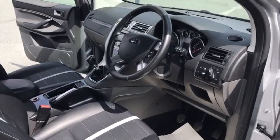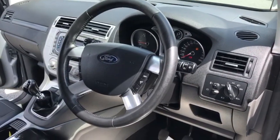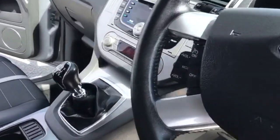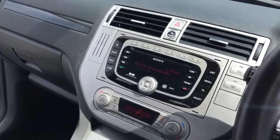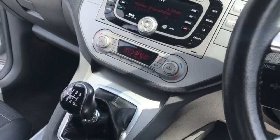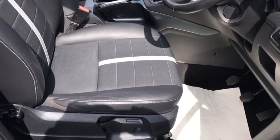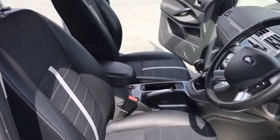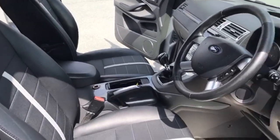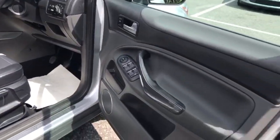Starting with the interior of the vehicle. From your steering wheel you can operate your cruise control and your radio controls. You've got your DAB stereo with Bluetooth and individual sided climate control. As you can see from the video the interior is excellent — there are no rips or burns in the seats, and the door card is good.